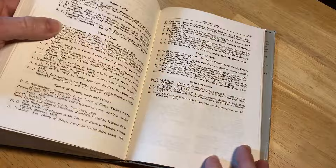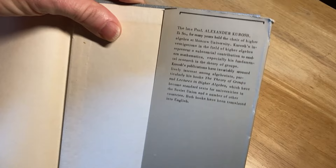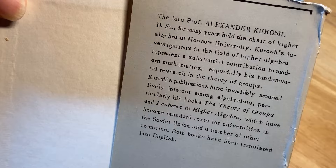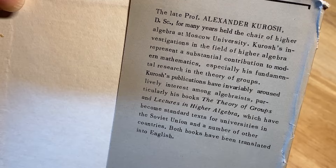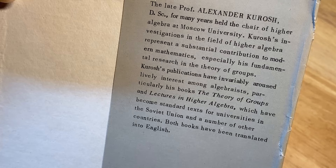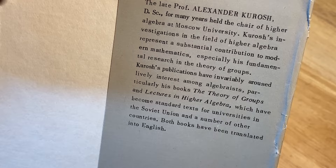Let's take a look at the back here — it talks a little bit about the author, and I think we should at least read that. These people did a lot of work. The late Professor Alexander Kurosh, DSc, for many years held the chair of higher algebra at Moscow University. Kurosh's investigations in the field of higher algebra represent a substantial contribution to modern mathematics, especially his fundamental research on the theory of groups. Kurosh's publications have invariably aroused lively interest among algebraists, particularly his books The Theory of Groups and Lectures in Higher Algebra, which have become standard texts for universities in the Soviet Union and a number of other countries.